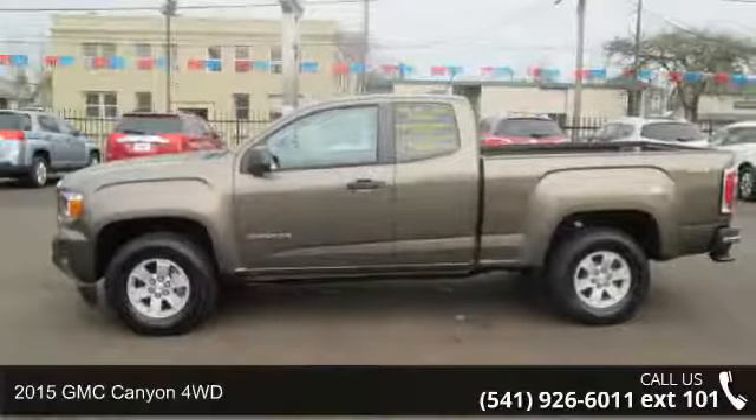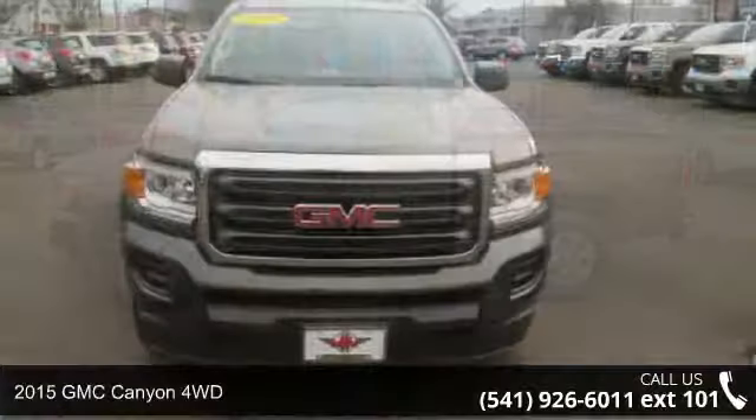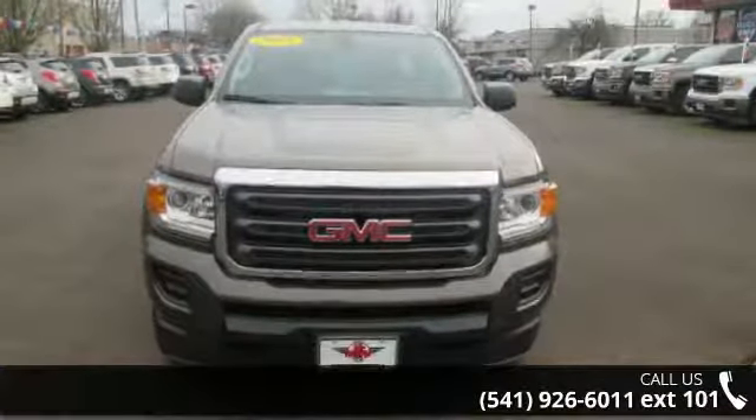Imagine yourself in this 2015 GMC Canyon 4WD. If you are looking for a first-rate auto, this one could be yours today.